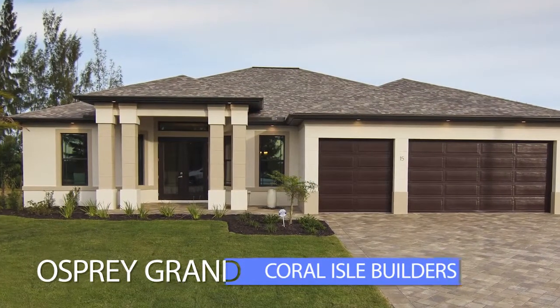Hi, I'm Don. I'm with Coral Isle Builders. You're in the Osprey Grand in Cape Coral, Florida.